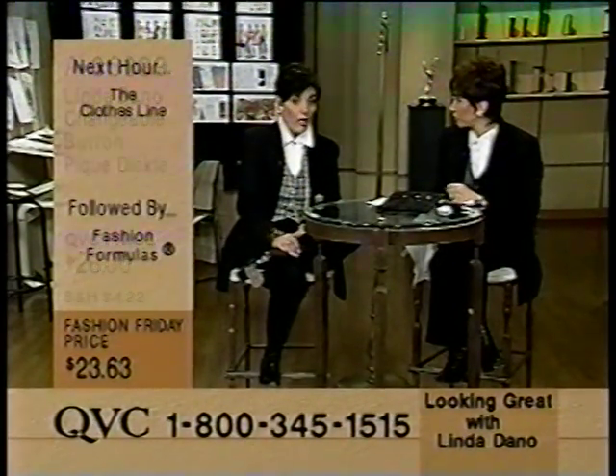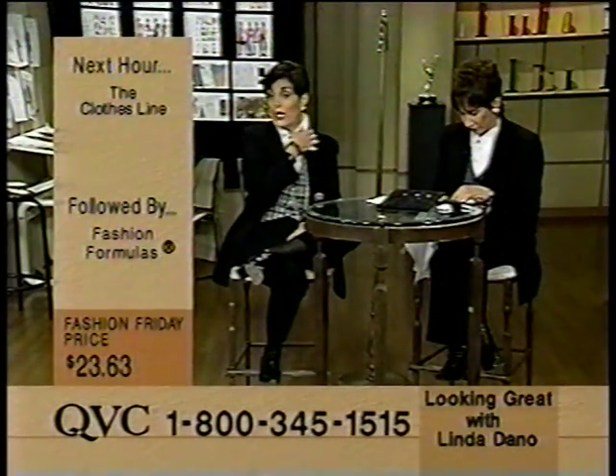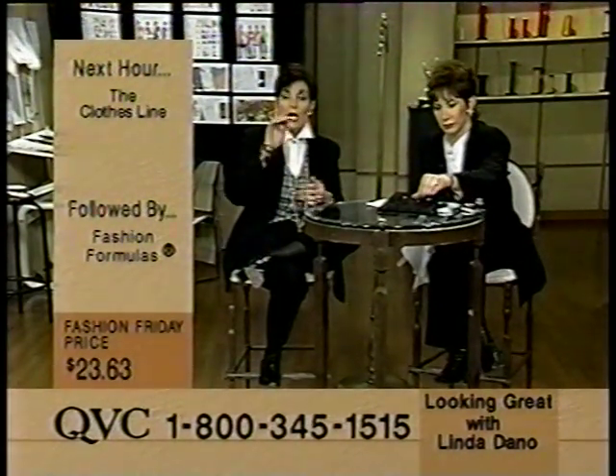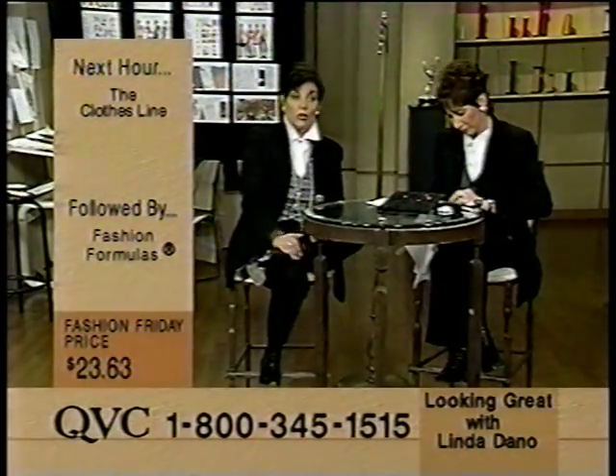Every time I see you, you're layered, and you tell me that you're not layered. I'm layered, and I don't wear shirts - I wear this kind of thing. If you buy nothing else, buy this Dickey right now.